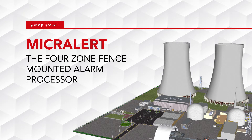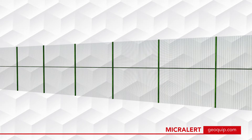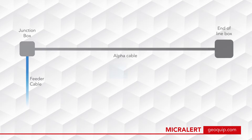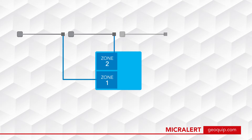MicroAlert is a fence-mounted detection system separated into four zones. Our proven alpha cable is fixed to the fence line of each zone to a maximum length of 200 meters. The alpha cable is connected from the junction box to an end-of-line box. A feeder cable relays the data from the junction box and alpha cable.